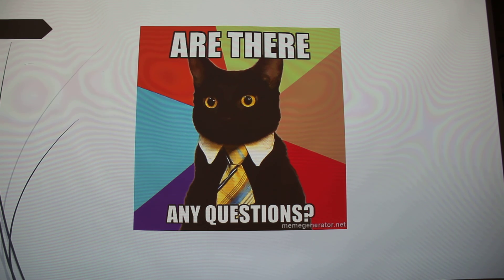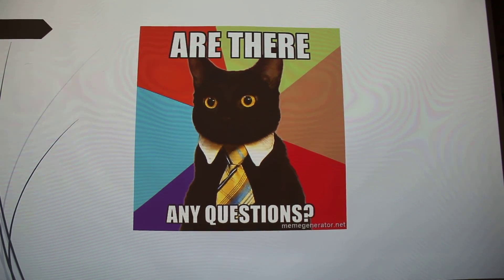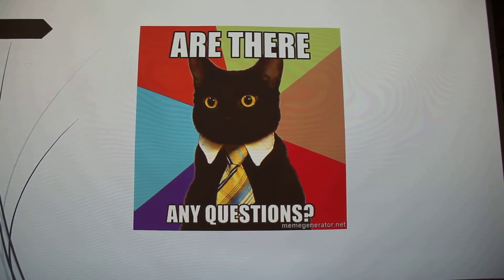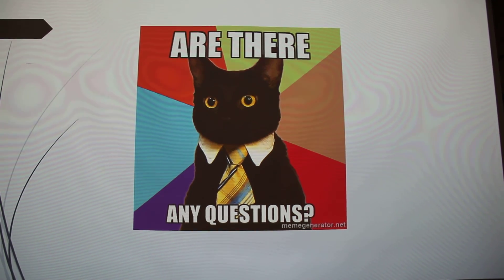Jackson Galaxy — the guy who does My Cat from Hell — actually did an episode where they brought in an FIV-positive cat with FIV-negative cats. Then in a review episode a couple of episodes later, they showed how the cats were doing, and they were doing just fine — the positive cat was still positive and the others were still negative.